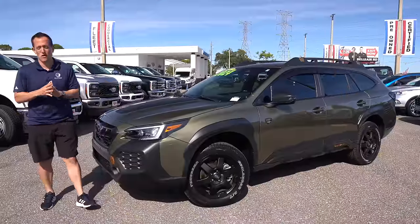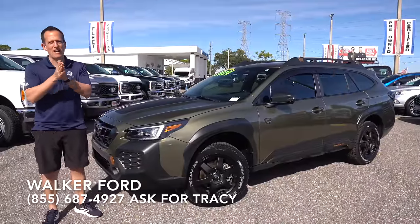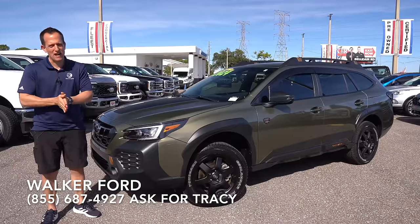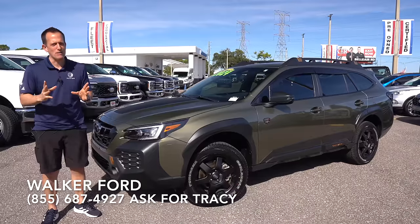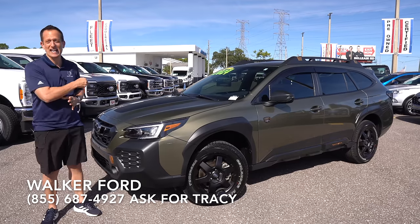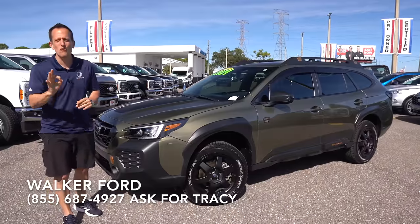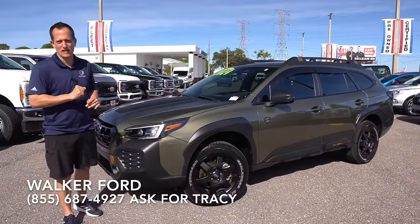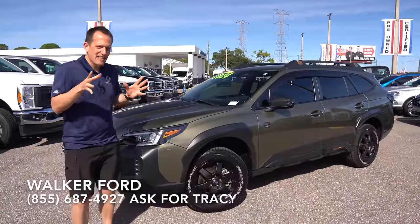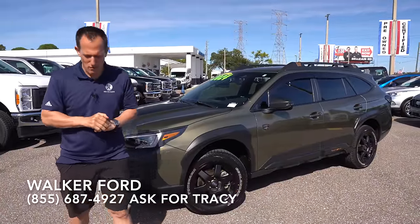Hey guys, what's up? It's Joe Rady from Rady's Rise. We're back here at Walker Ford, Clearwater, Florida. And guess what? I have that one Japanese brand that's really been known for all-wheel drive performance, and it's this vehicle right here. What is it? It's a 2024 Subaru Outback Wilderness Edition. But before we get into this lifted wagon that's got some off-road credentials, let's talk about what's going on here.